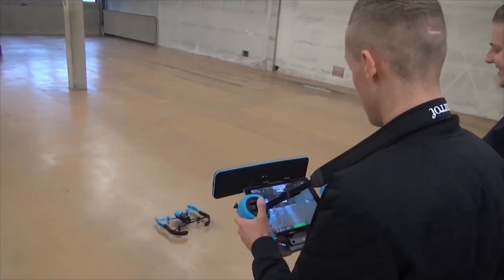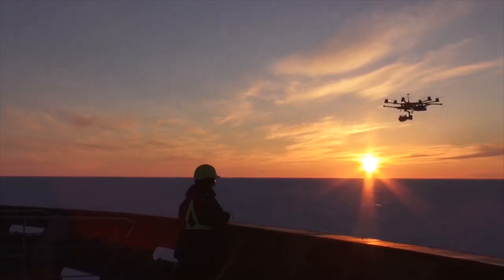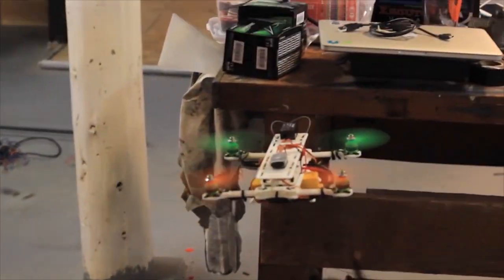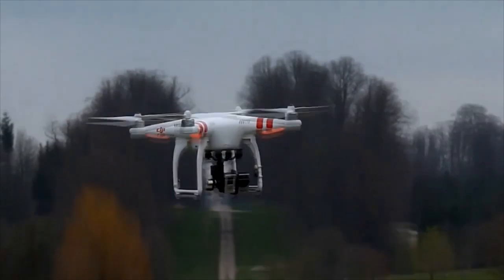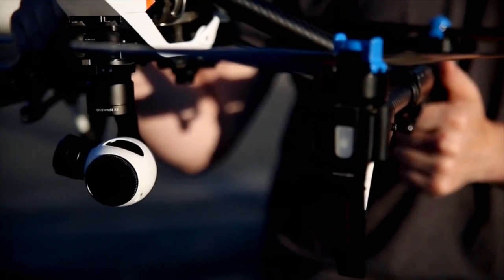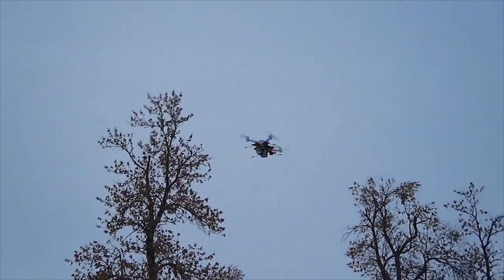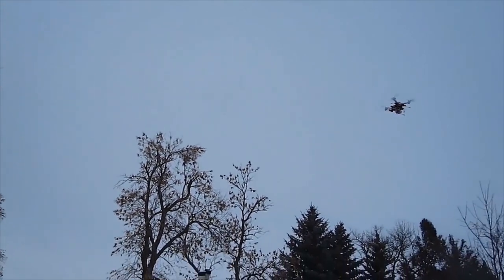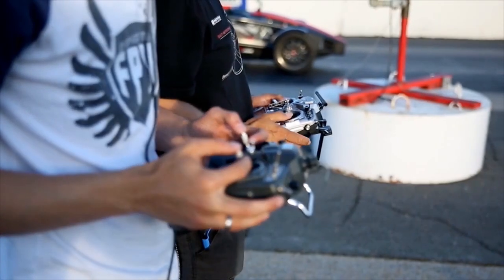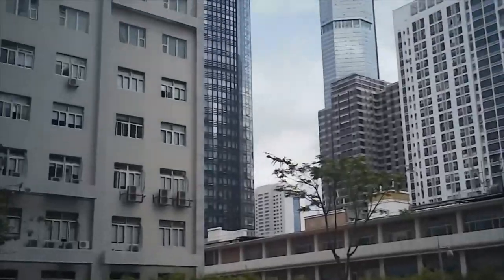Drones are typically radio-controlled, meaning the controls that command the drone are sent wirelessly through radio waves. Drones fly when the rotors turn and produce thrust and torque, propelling the drone upward. The multi-rotor design helps stabilize a drone during flight, which is especially helpful in photography and videography applications where a steady flight path is desired. A typical drone usually has four rotors, but it's also not uncommon to see drones with as many as eight or even more. By changing speed on different rotors, drones are able to maneuver up or down, left and right, and rotate 360 degrees.